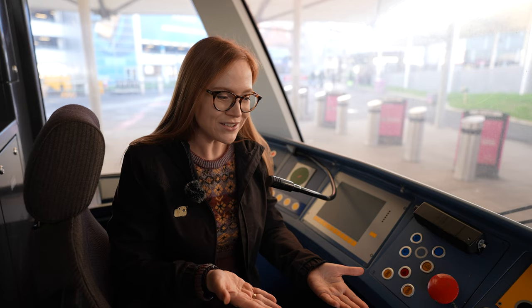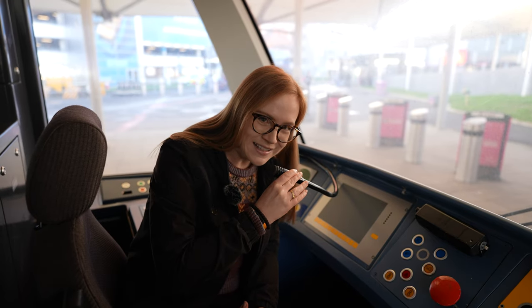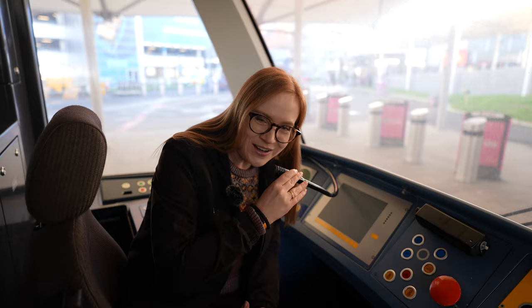How expensive is Edinburgh's public transport? What is the best way of getting from the airport to the city center? And what is the bus etiquette? All of that and more in this video.